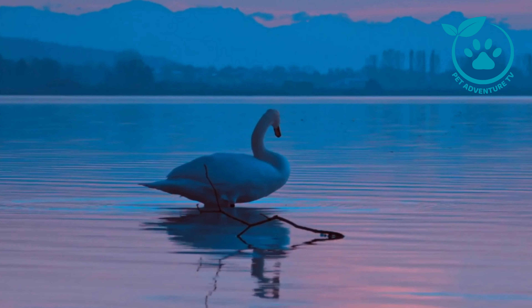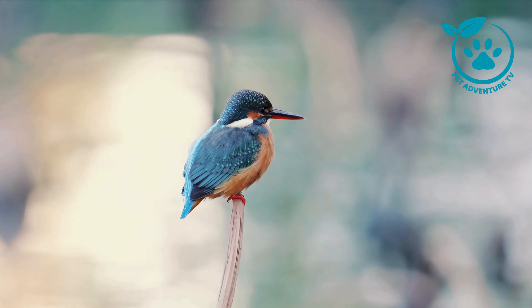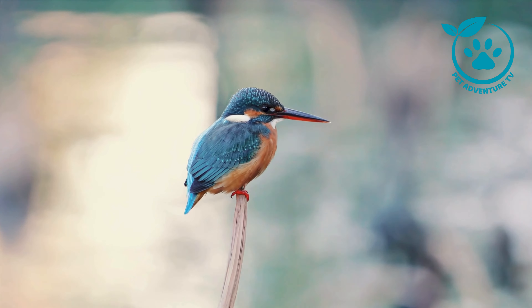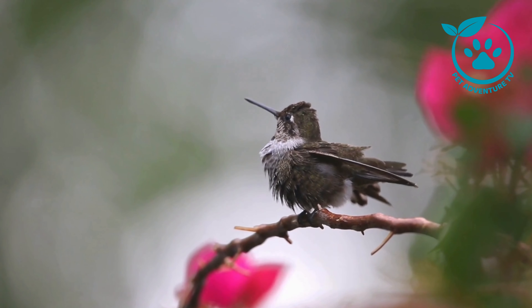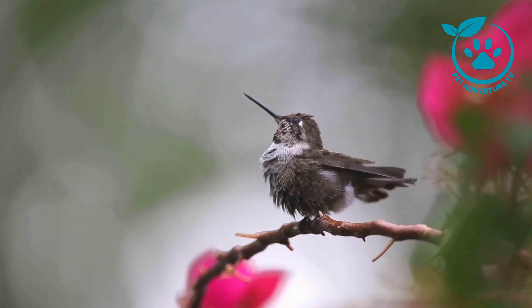And there you have it — our essential tips for beginners in bird watching. I hope you found these tips helpful and that they inspire you to embark on your own birding adventures. If you enjoyed this video, don't forget to hit the like button, subscribe to Pet Adventure TV, and ring that notification bell so you never miss an episode. Thanks for joining us today, and until next time, happy bird watching. Bye for now.